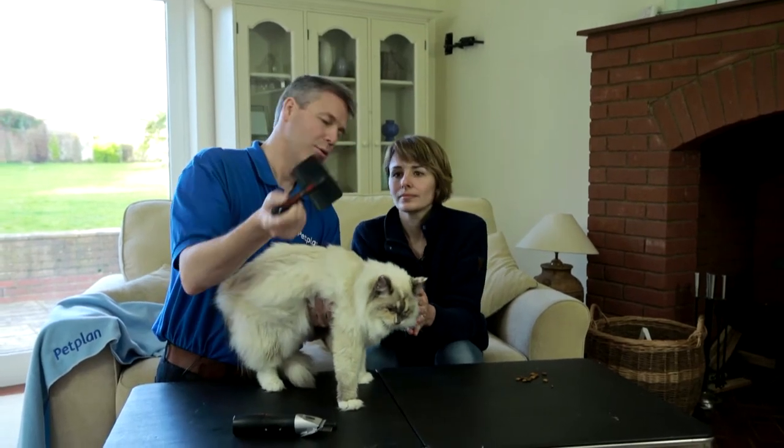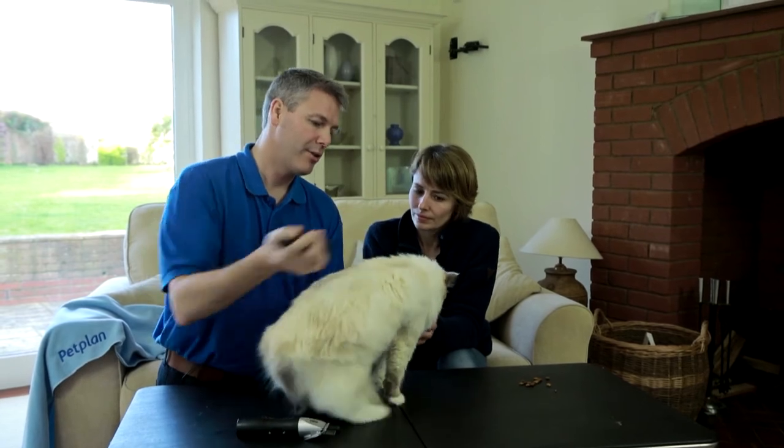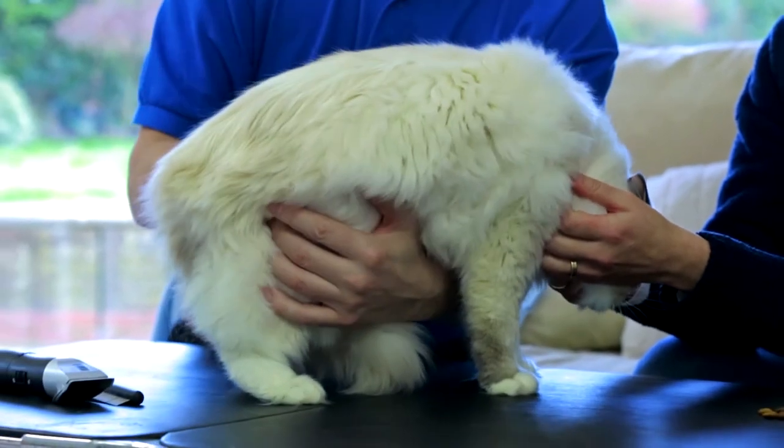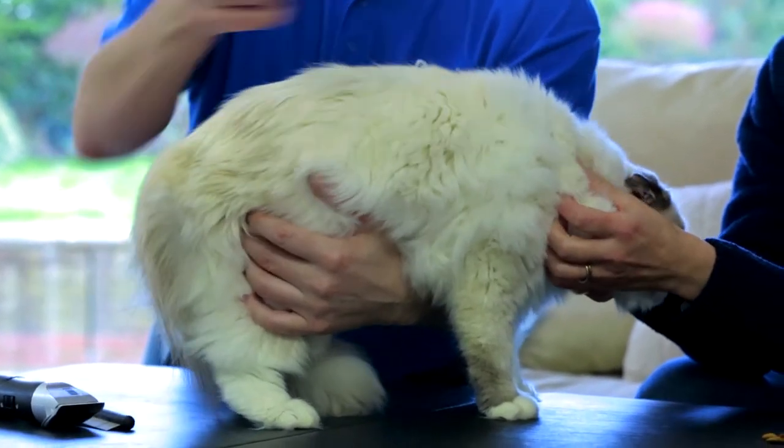So in terms of the actual process of grooming, I recommend starting with a coarse brush and just going along the back in the direction of the fur. The easiest part to groom is the back and the sides. Some cats will like this, others will find it more fidgety. So down the back and the sides.